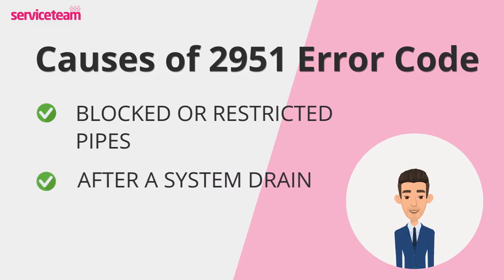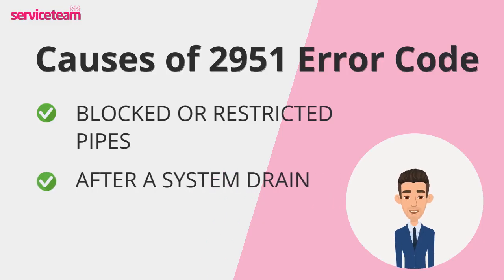If you've recently had maintenance or drained your system, air pockets may have become trapped inside. This can disrupt water pressure and circulation, potentially triggering the 2951 fault code.